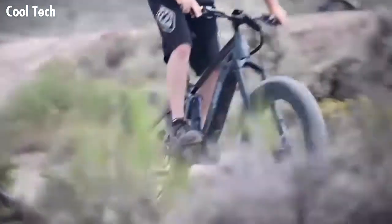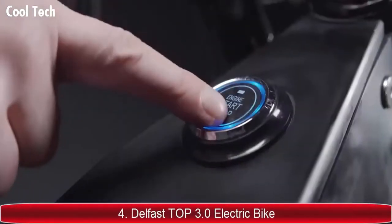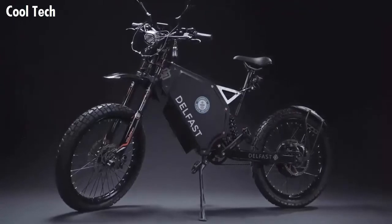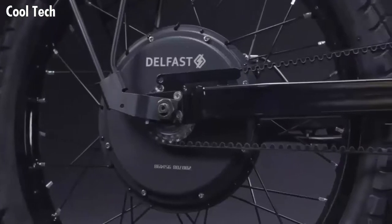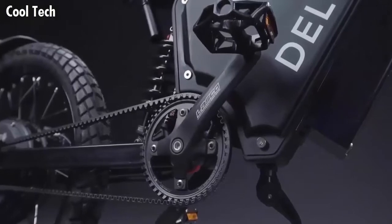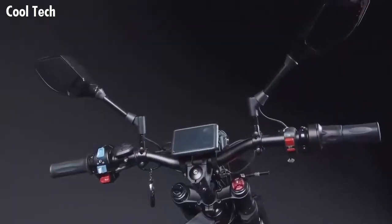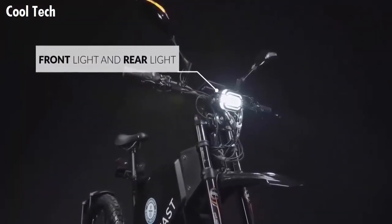From the Guinness World Record holder Delfast — best seller — the Delfast Top 3.0 electric bike offers up to 200 miles on a single charge and a maximum speed of up to 50 miles per hour. It features a carbon drive with one gear that does not rust and is not afraid of dirt and water. The QSV2 motor with IPX5 protection withstands 6,000 watts at peak and is about two times more powerful than an average motorcycle. The front light includes the option to switch between high and low beam.